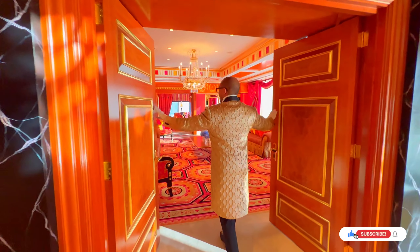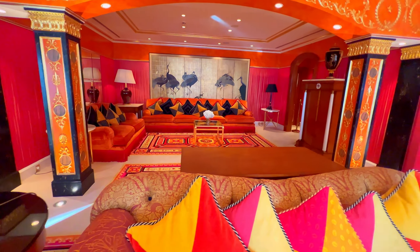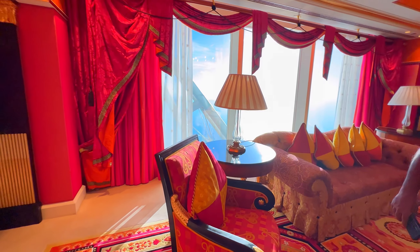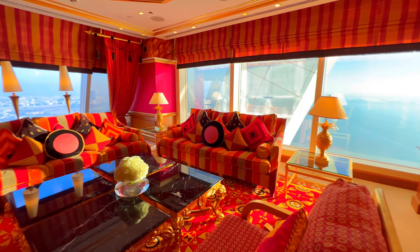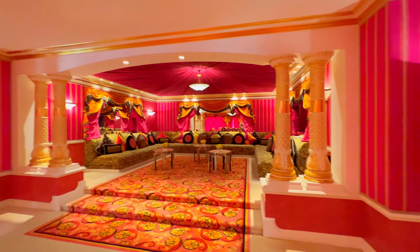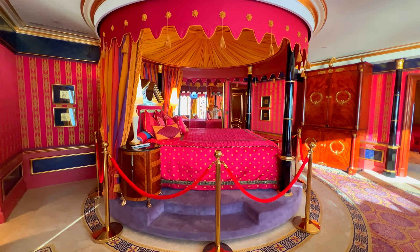Let's enter the living room — get ready for a burst of colors. Do you love pink? Then this room will take your breath away. This one is for the queen. Here is the majlis, a traditional Arabic meeting place. This will be the master bedroom. You can rotate this bed at the touch of a button — how cool is that?